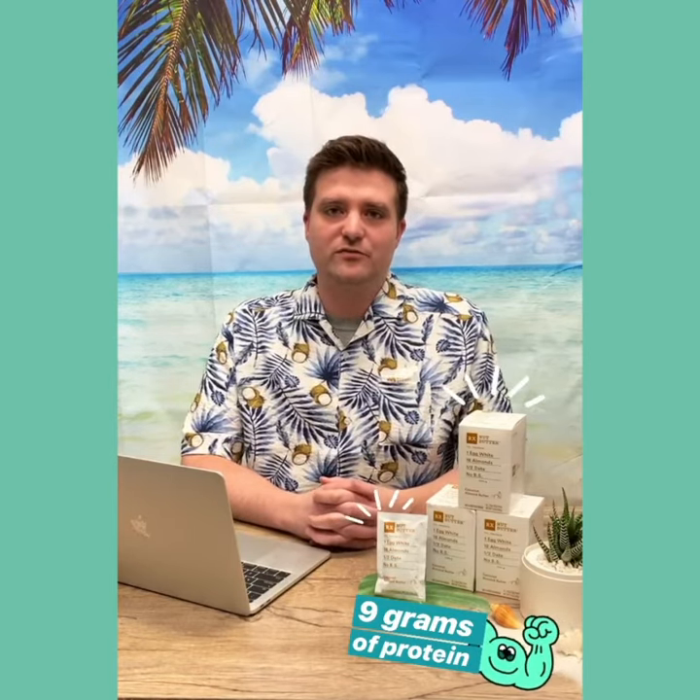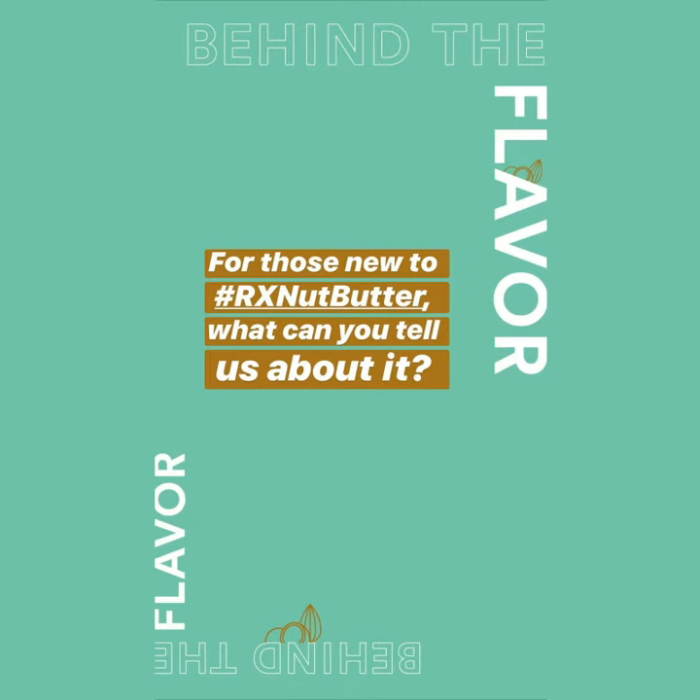Really, you can eat it however you want. RX Nut Butter has nine grams of protein in every flavor, whether you're getting single-serve peanut butter, almond butter, or multi-serve jars. We also use coconut oil instead of palm oil and other fillers. Add it to your recipes — there are a lot of different ways you can enjoy it.